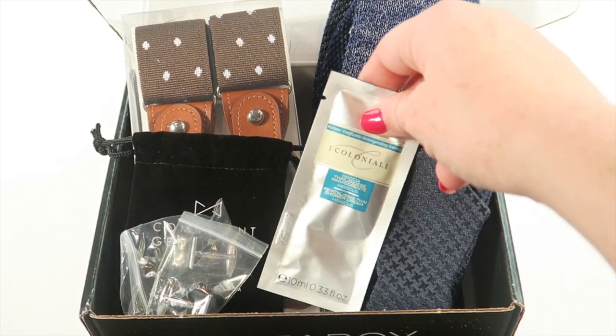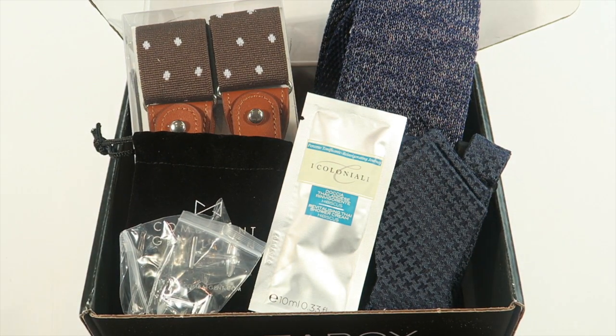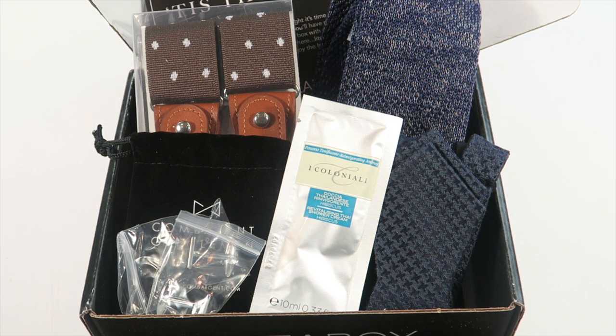If you're looking for a men's subscription box, especially for someone who dresses up for work a lot, this would be a good choice to consider. I'll put a full written review down below with the length and retail value of everything, but it did have an impressive value this month. If you're interested in subscribing, just use the link down below — I also have a coupon to save you some extra money. Thanks for watching and have a great day.